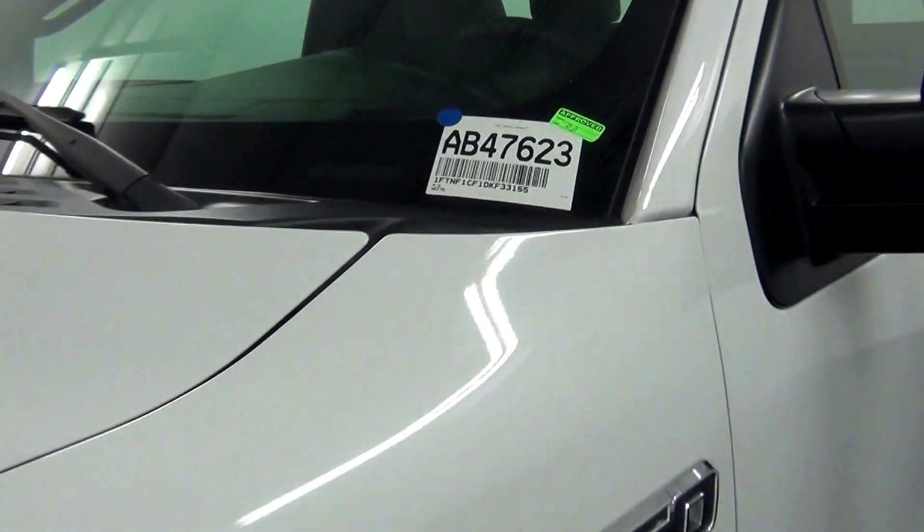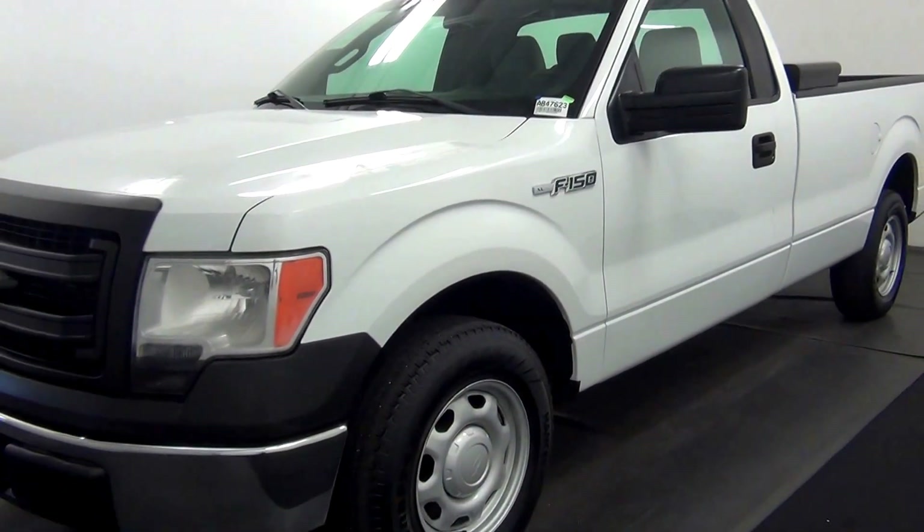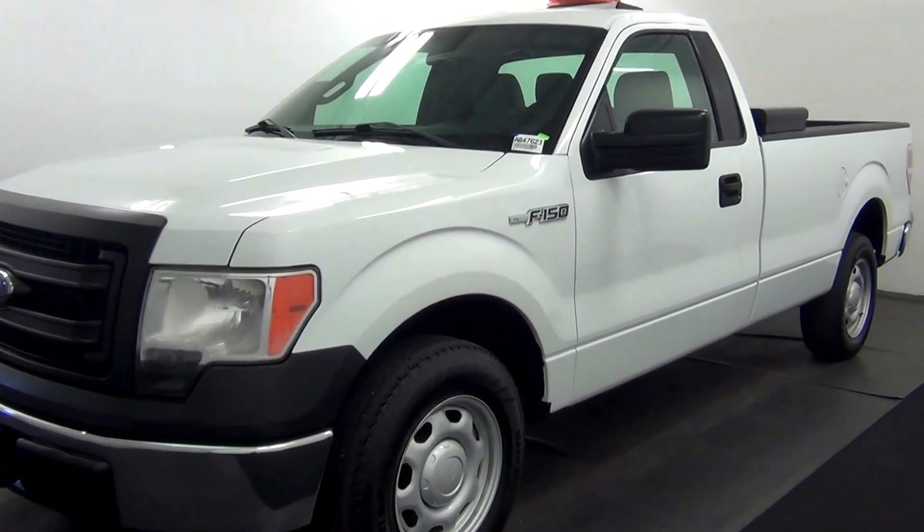Welcome. Today we're going to do a walk around a 2013 Ford F-150, stock number AB47623.